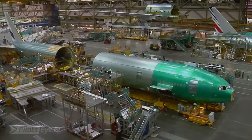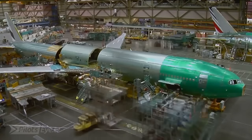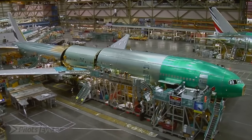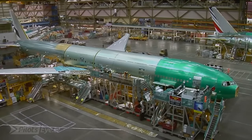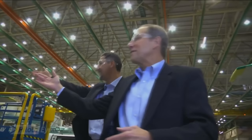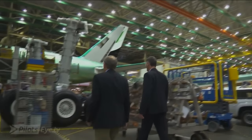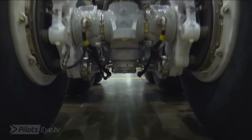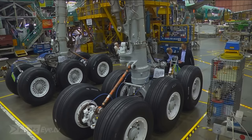Right where the wing body joint is put together with the fore and aft sections of the fuselage. This is where the airplane comes together for the first time, and then the landing gear. And it just so happens we have some landing gear right here, so let's go take a look at it. Landing gear — this is the largest landing gear that's attached to a commercial airplane.